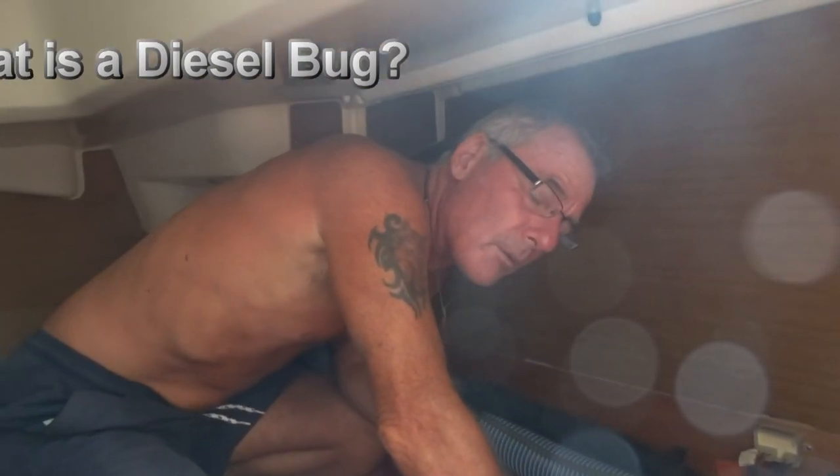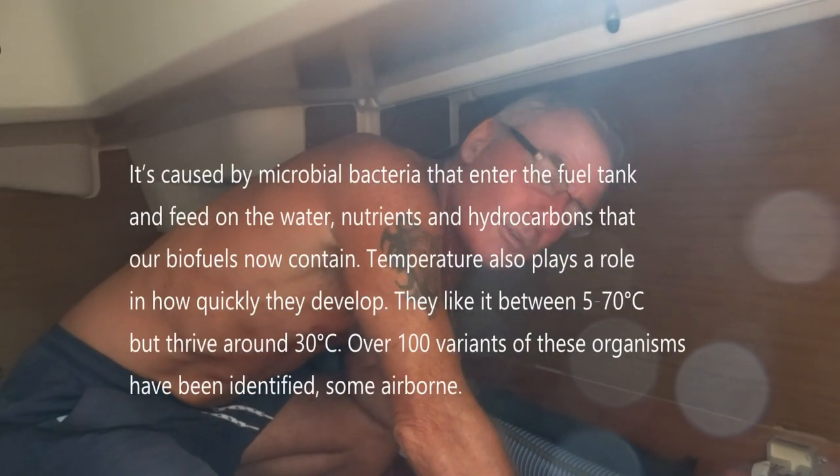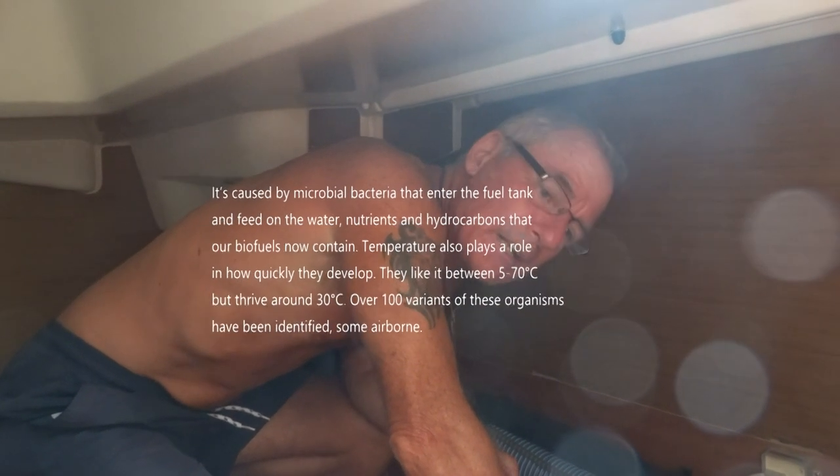Yesterday we ran away from Tillos - we were going to Yali but ended up in Kos - and the engine started to die on us. It died to a point of not stopping and then picked up again, and kept doing that all the way here.